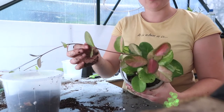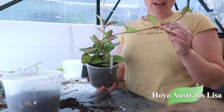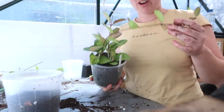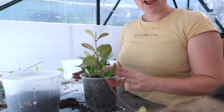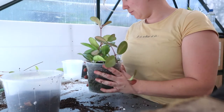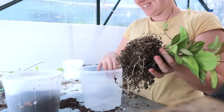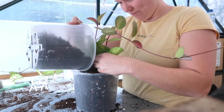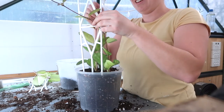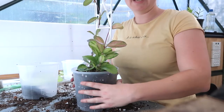Next is my Hoya Australis Lisa, which has been a little bit neglected — it's not even on a trellis yet and I think it might be slightly reverting, though it's not too bad. So we need to sort her out. I'm going to repot up a size — it's in a 15 centimeter so I'm going to a 17 centimeter with a trellis. It's got beautiful roots. Trellis and twirl anti-clockwise — practice what you preach. One Hoya Australis Lisa, ready to go.